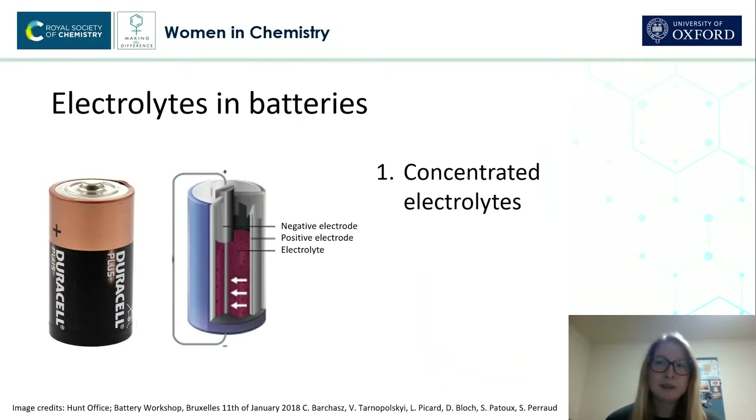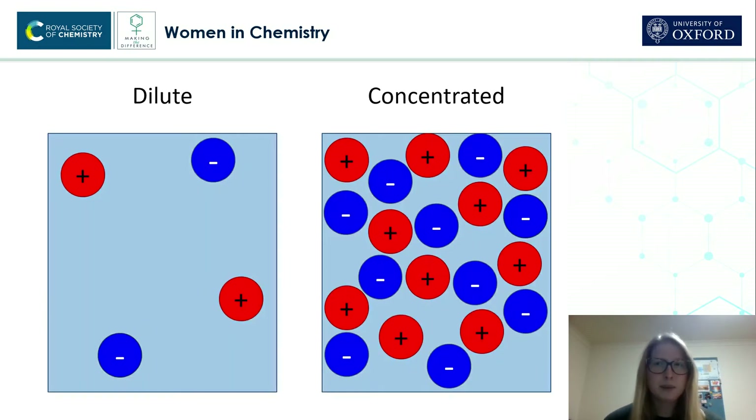Now, I'm particularly interested in electrolytes used in batteries — my research centers around this topic. But why am I interested in them? Firstly, because the electrolytes in batteries are very concentrated. Let's look at why this is interesting.